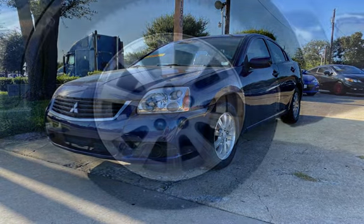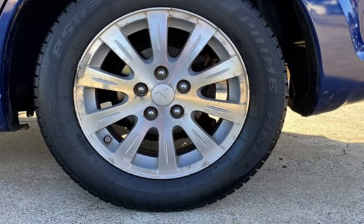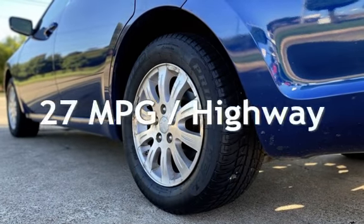This Mitsubishi has less than 158,000 miles on the odometer. Estimated fuel economy for this vehicle is 20 miles per gallon in the city, and 27 miles per gallon on the highway.